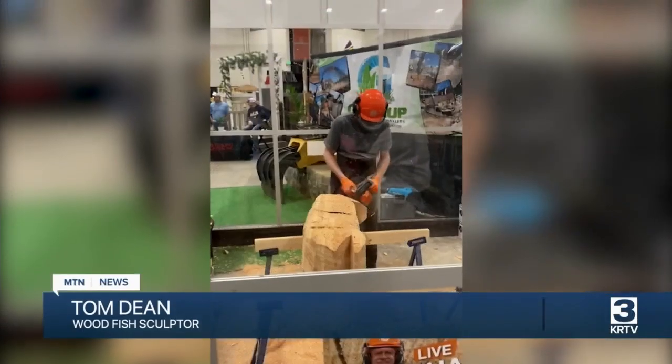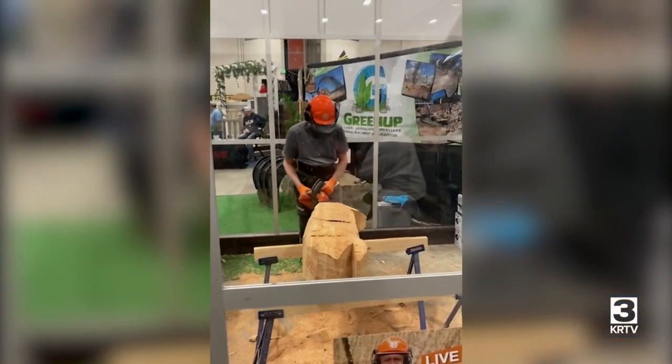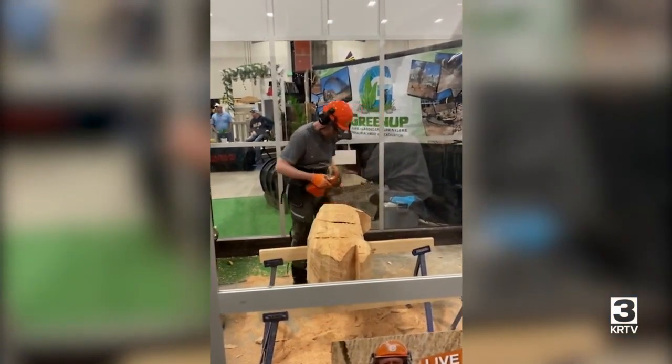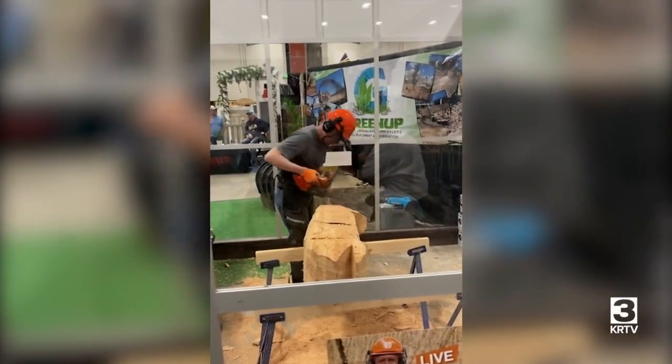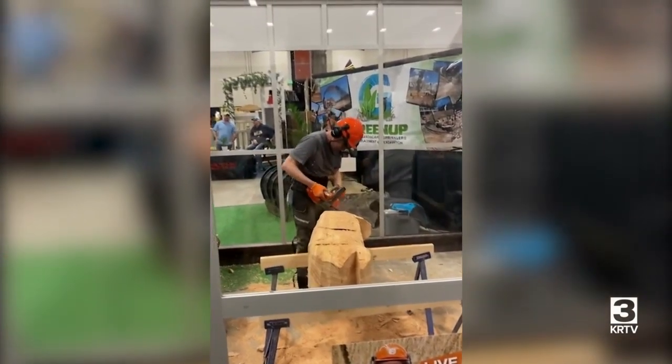It was challenging. Carving with a chainsaw is completely different than what I use. You have your ear protection on, you kind of focus strictly on the fish and blank out everything else. What was really enjoyable for me is to see these little kids at the home and garden show, wave at them, and they would smile. So that was a lot of fun.